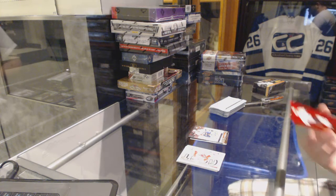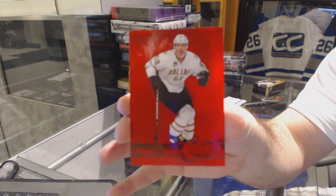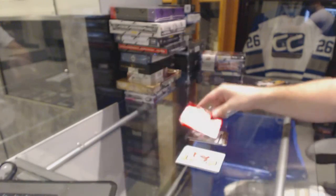We've got a PMG Red for the Dallas Stars, number 100 — Yager.